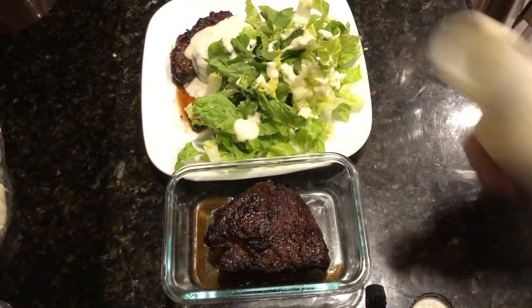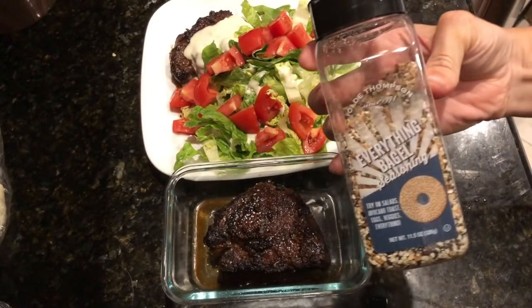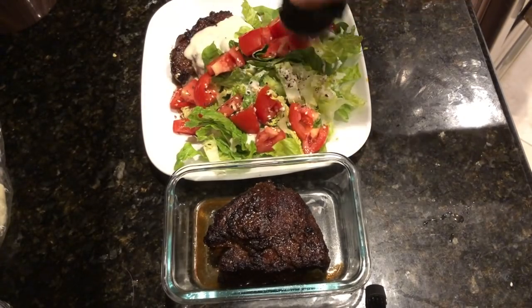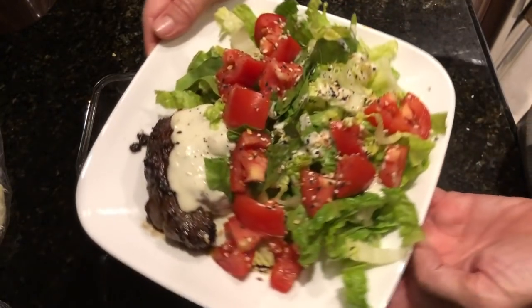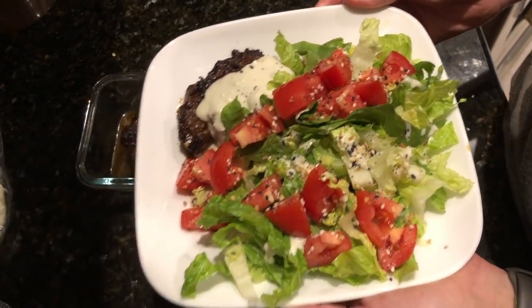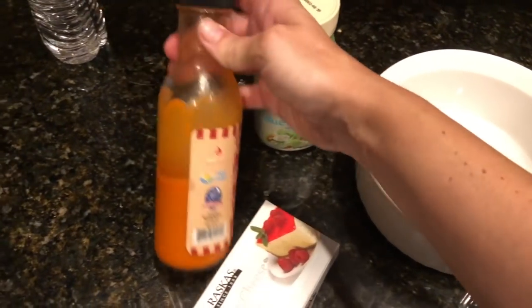Here are the steaks — I'm having one for dinner. I like to put a little blue cheese on my steak, and I'm pairing it with a salad with a little ranch, one plum tomato, and some everything bagel seasoning. I definitely recommend this seasoning — it gives your salad a really nice flavor and you don't really need much dressing. The other steak we'll save in the fridge for another meal.